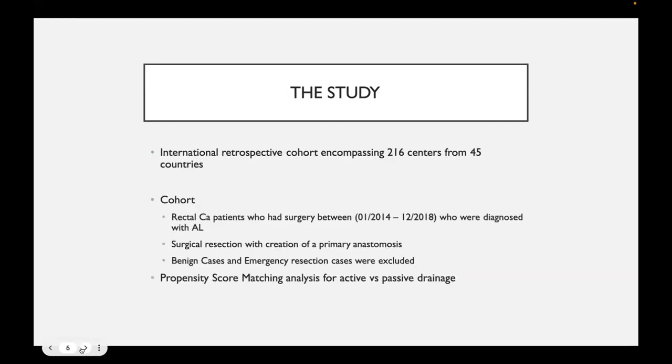The study itself is an international retrospective cohort study, including data from 216 centers in 45 countries — a fairly extensive set of participants. The cohort is made up of adult patients undergoing rectal cancer surgery between 2014 and 2018 who were diagnosed with an anastomotic leak after their operation, requiring a surgical resection with creation of a primary anastomosis with or without a defunctioning stoma. Benign operations and emergency cases were excluded. The authors also use propensity score matching for active versus passive drainage.